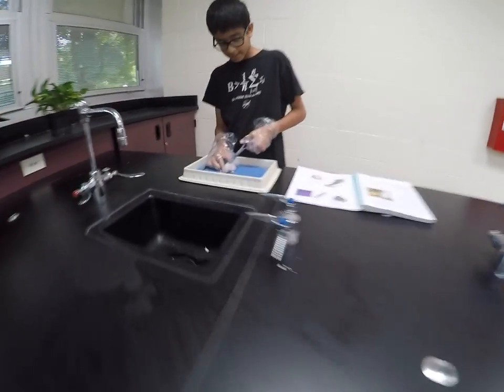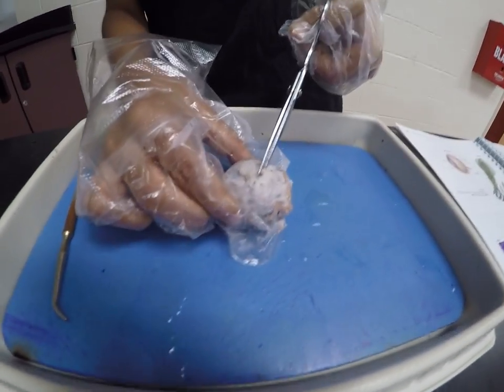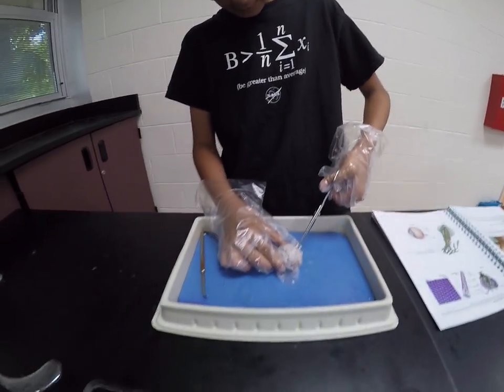What are you dissecting? I'm dissecting a cow's eye, and right now I'm cutting into it to see hopefully some of the internal structures and the cornea.